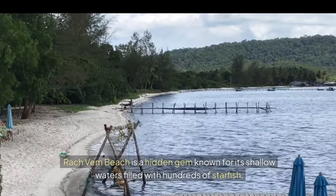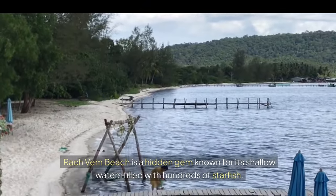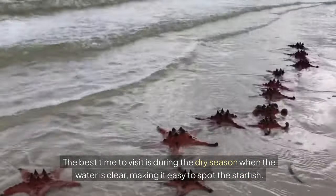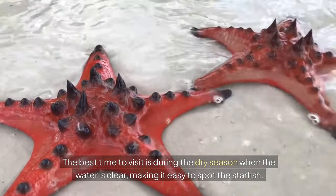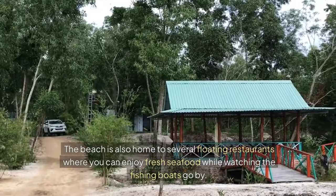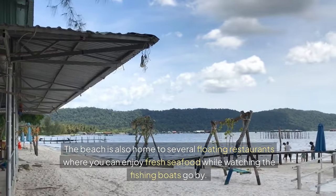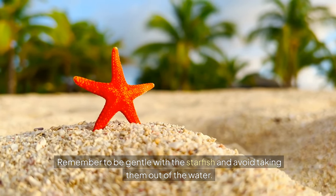Number eleven: Raich Vem Starfish Beach. Raich Vem Beach is a hidden gem known for its shallow waters filled with hundreds of starfish. The best time to visit is during the dry season when the water is clear, making it easy to spot the starfish. The beach is also home to several floating restaurants where you can enjoy fresh seafood while watching the fishing boats go by. Remember to be gentle with the starfish and avoid taking them out of the water.